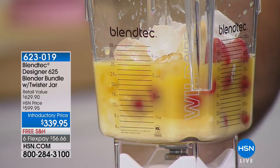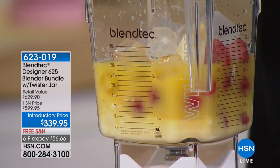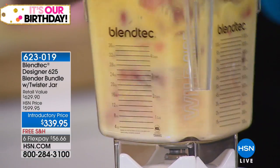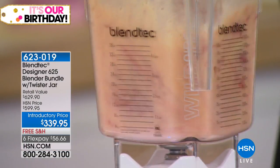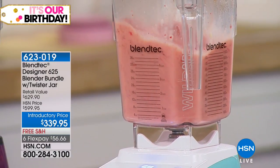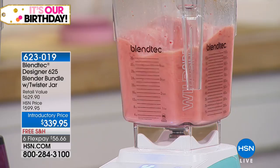If you've been to a juice bar, if you've been to a smoothie bar, if you've seen the professional bartenders, this is the professional's choice. Power, processing, performance — a brand name that we know and love.